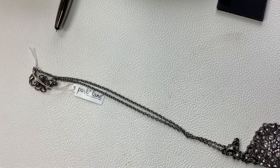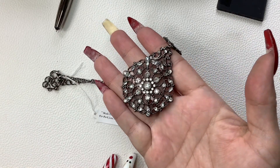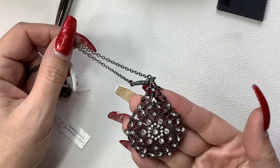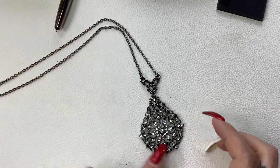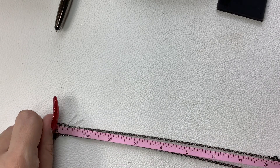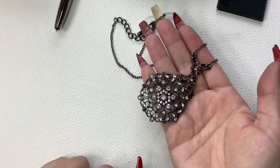This is Park Lane, brand new with tag. Really pretty — gunmetal, silver, and rhinestones. Let's make sure none are missing. I think we're good. Super cute with a lot of filigree work. It does have an extender — as it sits, it's 8.5 inches wearable and can go larger. Let's do $10 on this one.